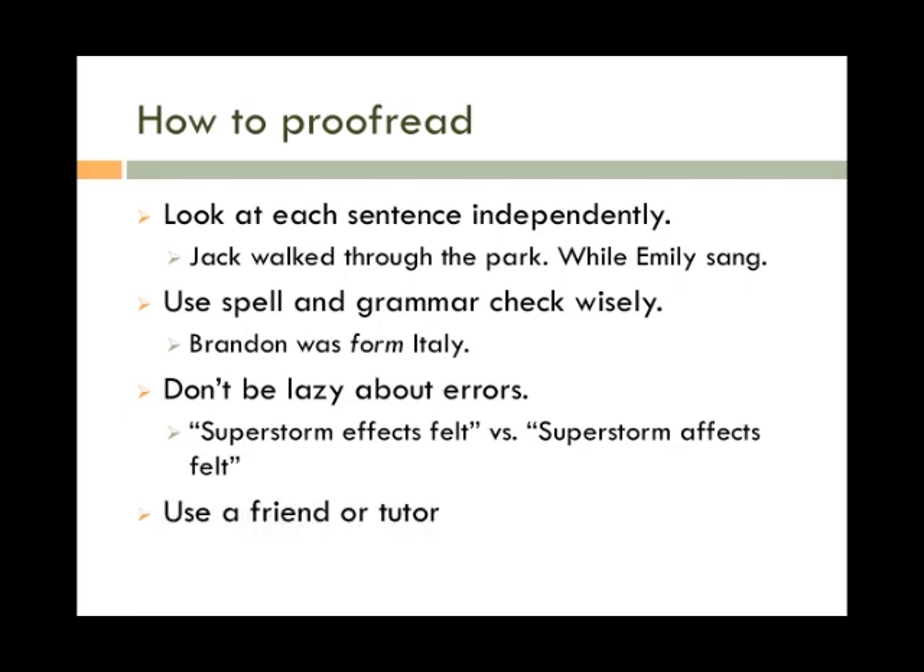Use a friend or tutor. Since everyone has different writing strengths and weaknesses, another reader can help you catch mistakes you might not catch otherwise. A friend can also tell you when something doesn't make sense. Tutors in particular are trained to help with all aspects of writing and can help you catch a lot of things you might miss on your own.